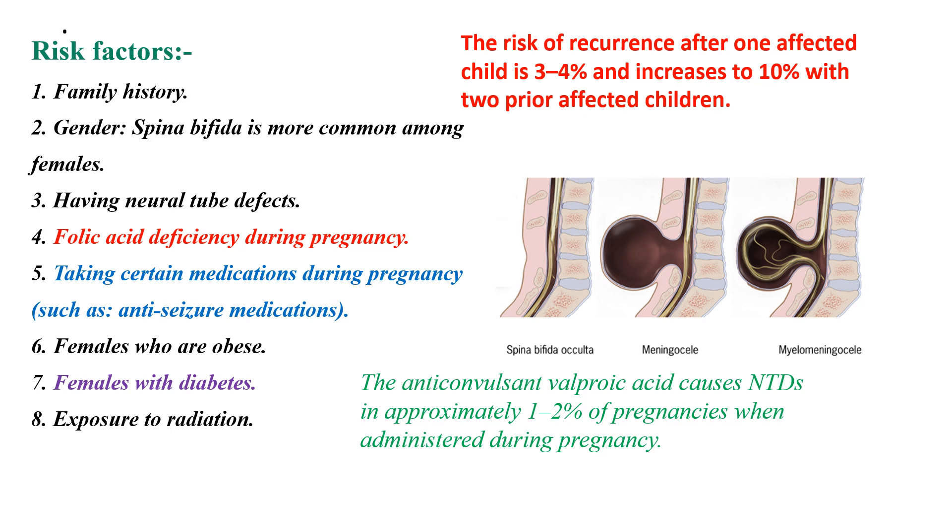Females who are obese or diabetic are at high risk of having a baby with Spina Bifida. Exposure to radiation is also thought to be a risk factor for Spina Bifida.